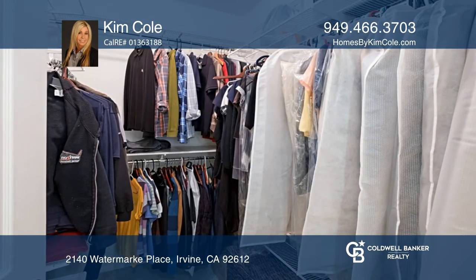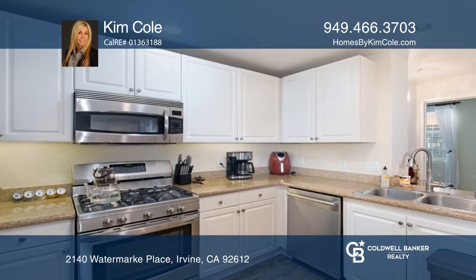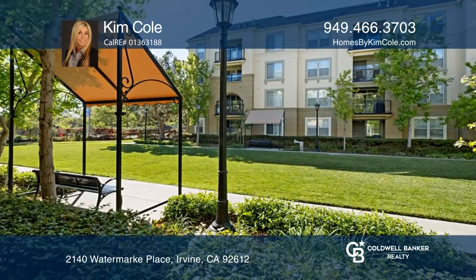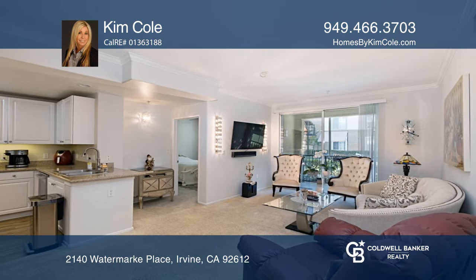The amenities included in the Watermarks Resort-style living consist of concierge staffing and a state-of-the-art clubhouse with a movie theater. Here are all the details when you tour with Kim Cole.